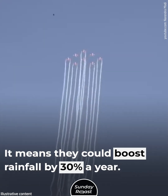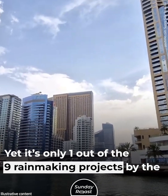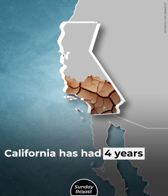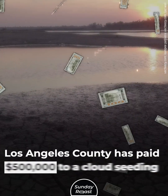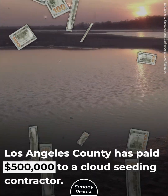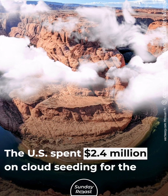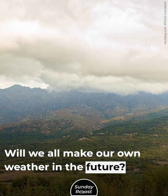That means drones could boost rainfall by 30% a year, and it's only one of nine rain-making projects by the UAE. American scientists might follow the Emirati example — California has had four years of historic droughts, and Los Angeles County has paid $500,000 to a cloud seeding contractor, hoping to get up to 15% more rainfall. The U.S. has also spent $2.4 million on cloud seeding for the Colorado River. Will we all make our own weather in the future?